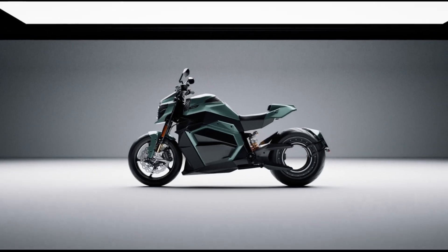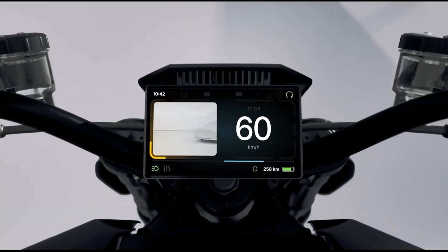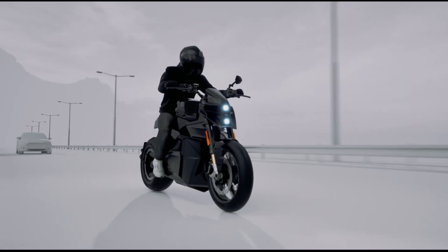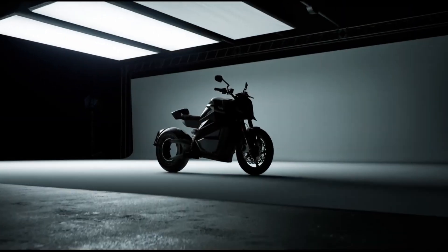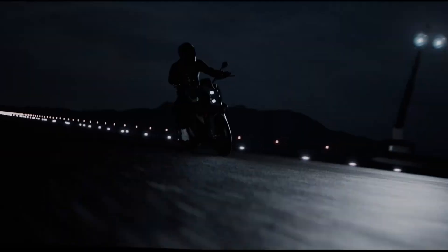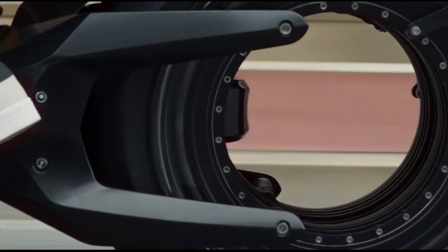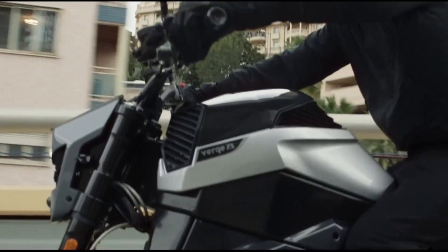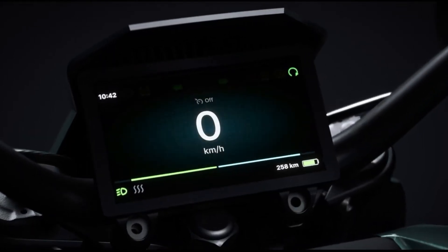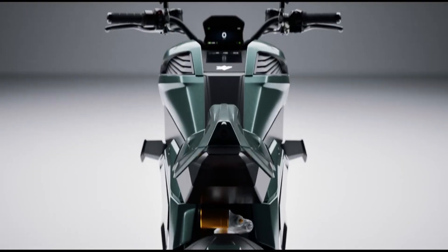This hubless motor provides powerful performance, delivering rapid acceleration and high top speeds. The motorcycle is equipped with a substantial battery pack enabling an impressive range on a single charge. In addition to its performance capabilities, the TS Ultra is designed with rider comfort and control in mind, including advanced suspension systems, ergonomic seating, and customizable settings. The motorcycle also incorporates modern digital displays and connectivity features, allowing riders to monitor performance metrics and stay connected on the go.